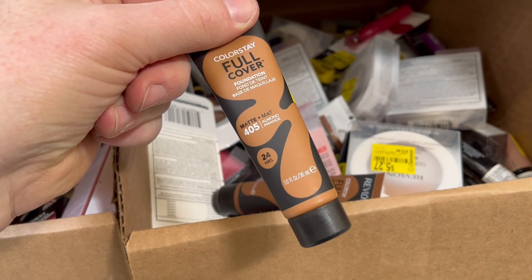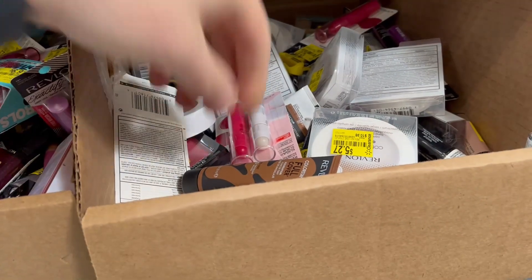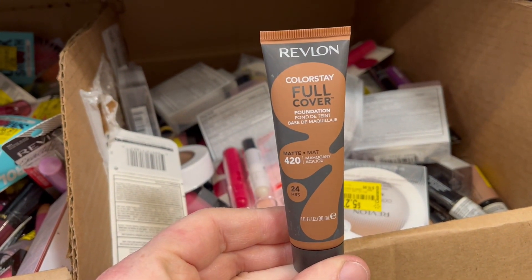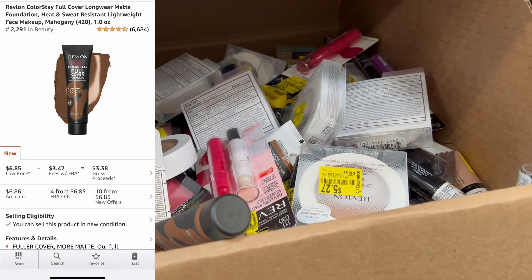Here's what you don't want to do. You don't want to see this one — $4.05 almond — and then just grab anything that looks like it. Like this one: this is $4.20 mahogany. And look, you're not getting anything out of that one.